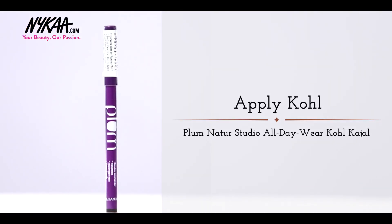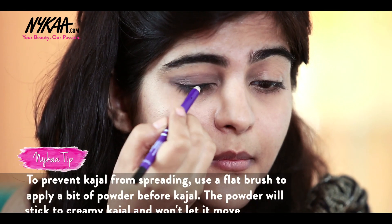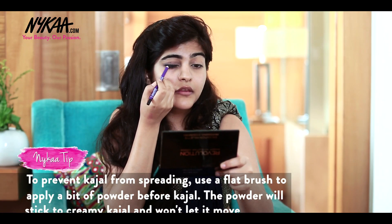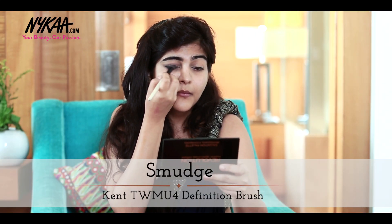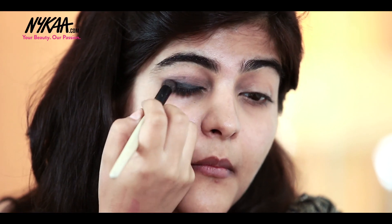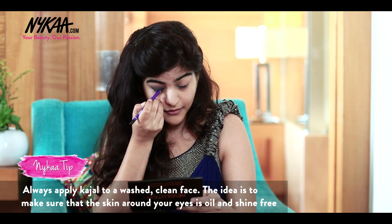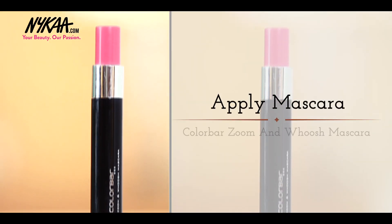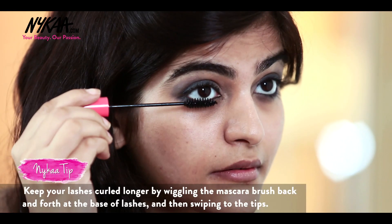Next, I'm using Plum Kajal and applying it on my upper lash line. It's a gel base liner and it's very long lasting. Now I'm using the same kohl pencil to line my waterline. Coming to my favorite part, the mascara — applying generous coats of Zoom & Woosh Mascara by ColorBar.